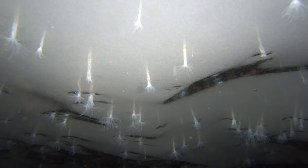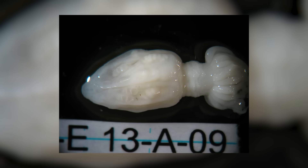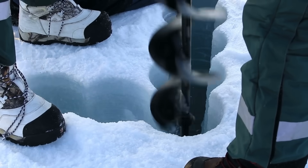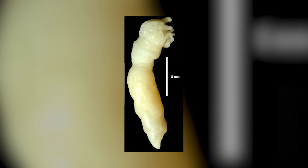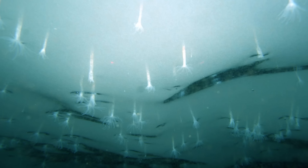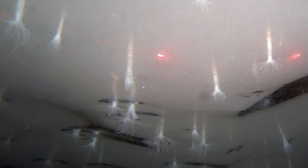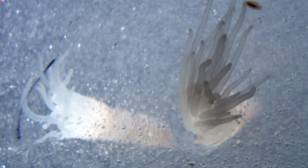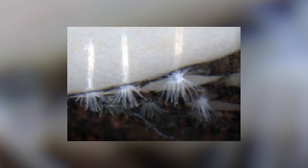Ghost anemones were discovered clinging to the underside of Antarctica's Ross Ice Shelf, in a place so cold, so dark, and so cut off from the rest of the world, it feels like they shouldn't exist. Researchers found them by accident back in 2010 after drilling a hole nearly 900 feet down in the ice and getting footage of these weird translucent creatures hanging upside down, attached to the underside of the ice. They look like tiny white flowers with tentacles — a new species of anemone, never seen before. Nobody really knows how they're surviving: almost no light, no obvious food source, sub-zero temperatures. Anemones usually live on the sea floor, not the ceiling, so these things have completely flipped the script on how we think marine life should behave.